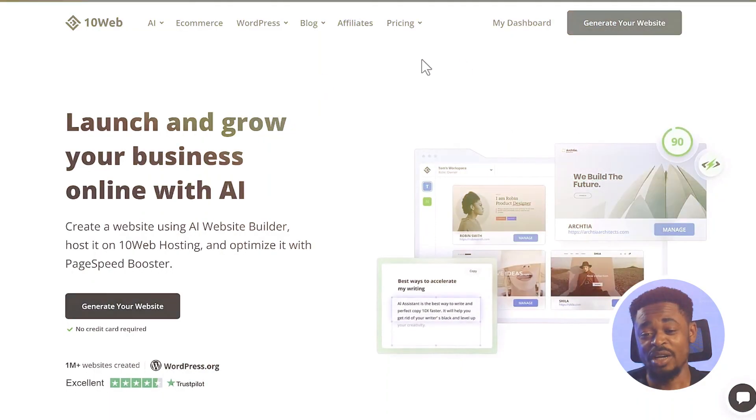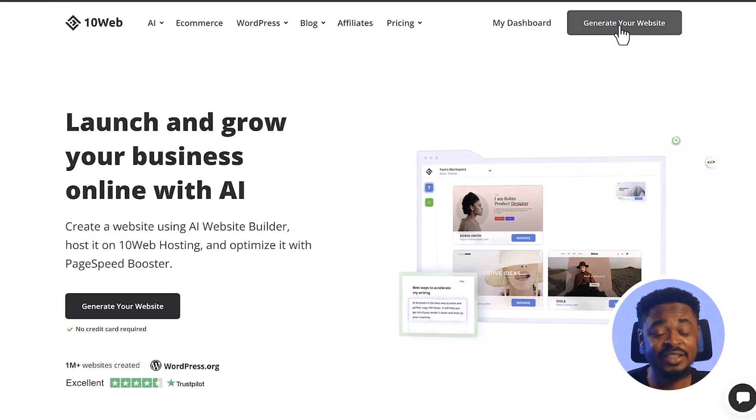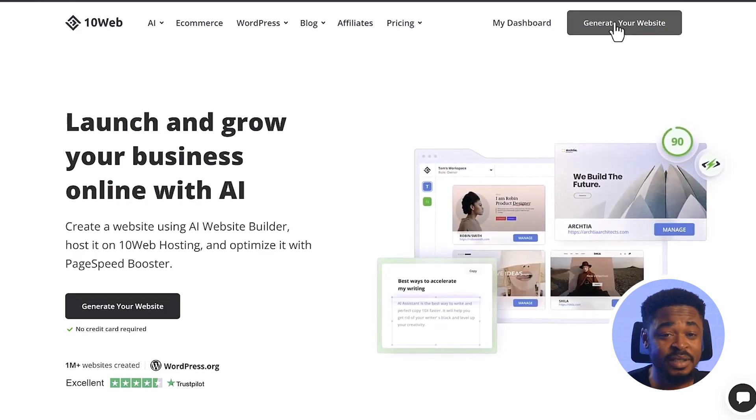It is very easy to use. To get started on 10Web, just click on Generate Your Website and you can generate your website in under five minutes.